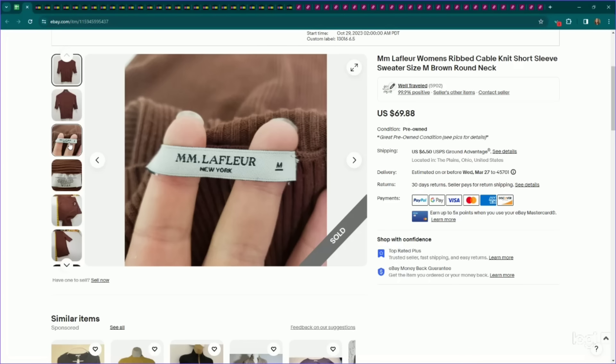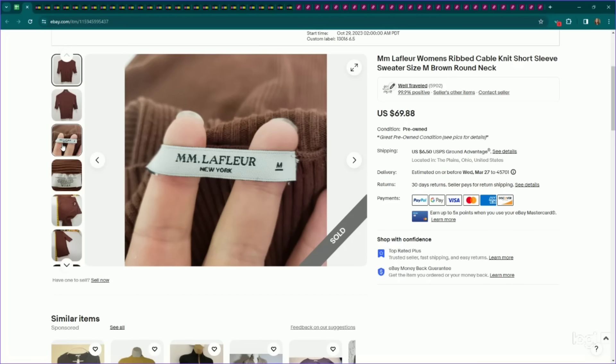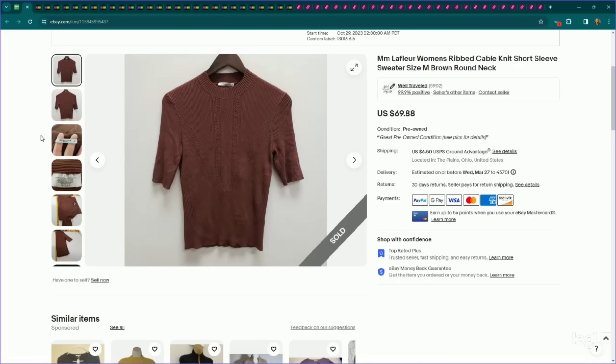This is a designer brand, M.M. LaFleur. I have pretty good luck selling this — anytime I come across it, I get it. It doesn't always show 100% sell-through rate, but it almost always sells well for me. Sometimes it takes a couple of months but it sells for quite a bit. This is a women's cable knit short sleeve sweater. I listed it high at $69, it sold on an offer to watcher for $59, and it did take several months to sell, but great return on investment on M.M. LaFleur.